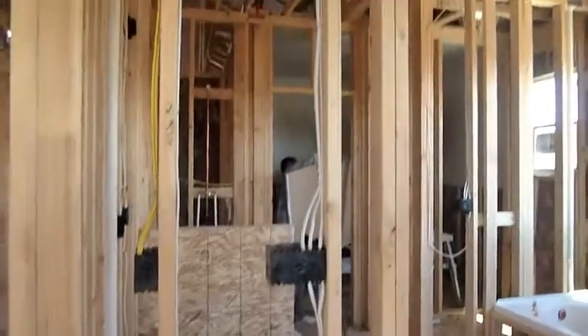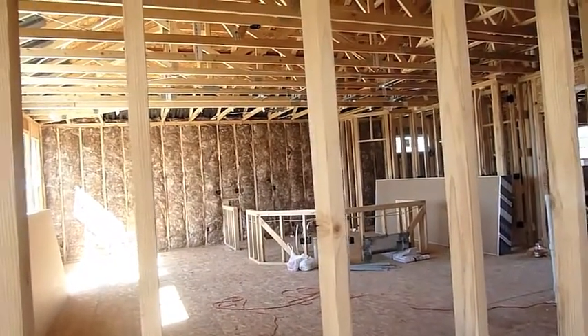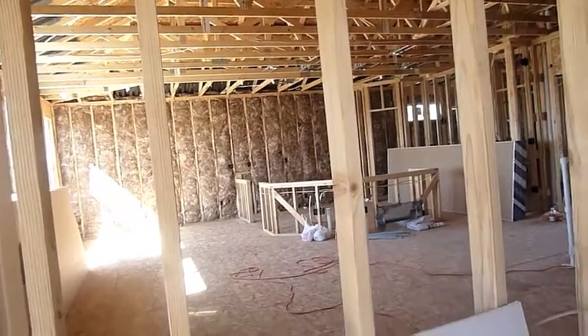Separate shower and tub. I did not do the windows in the dining room because this has a lot of light. I like that window for furniture.